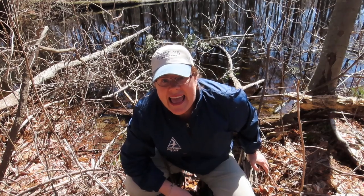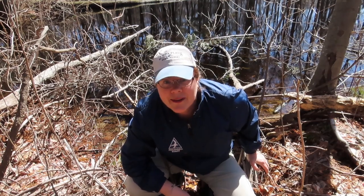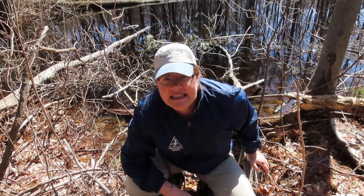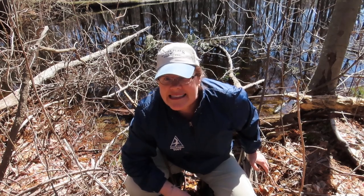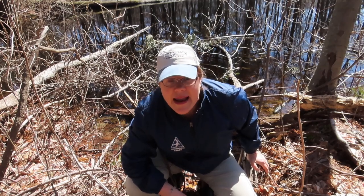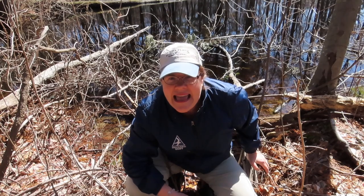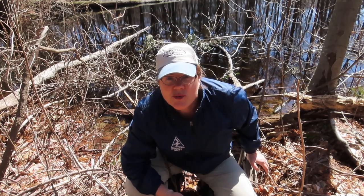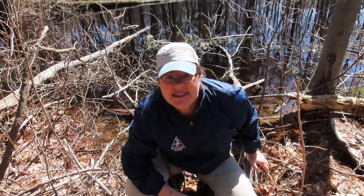Now I am here at the edge of a vernal pool. A vernal pool is what we call a spring or a temporary pool because it fills up with the melting snow and the spring rains like we've had recently, and it will pretty much be all evaporated and dried up by the middle of summer.